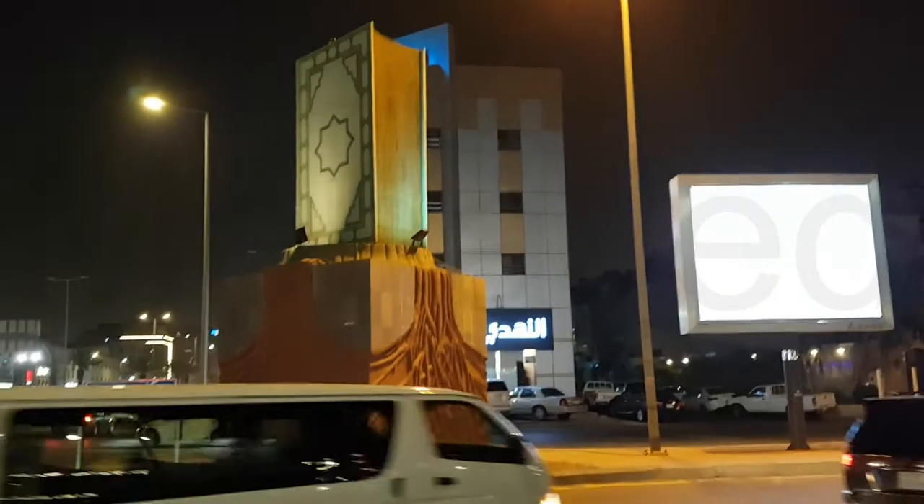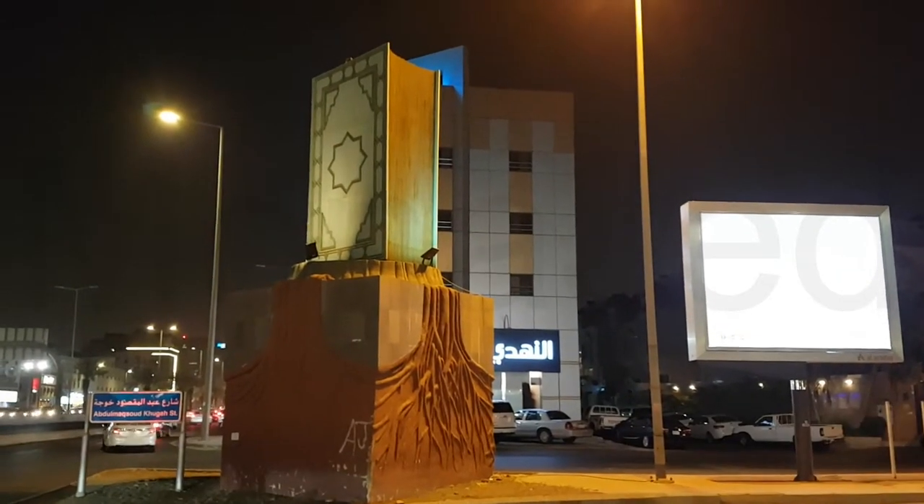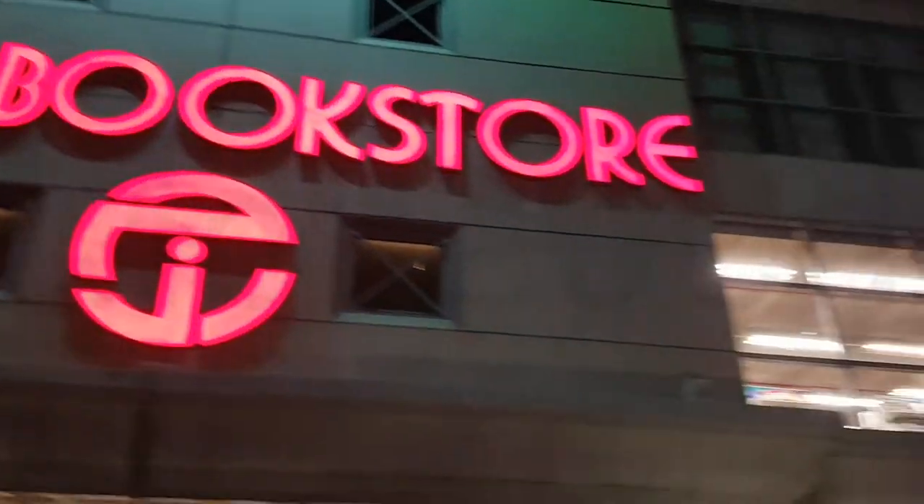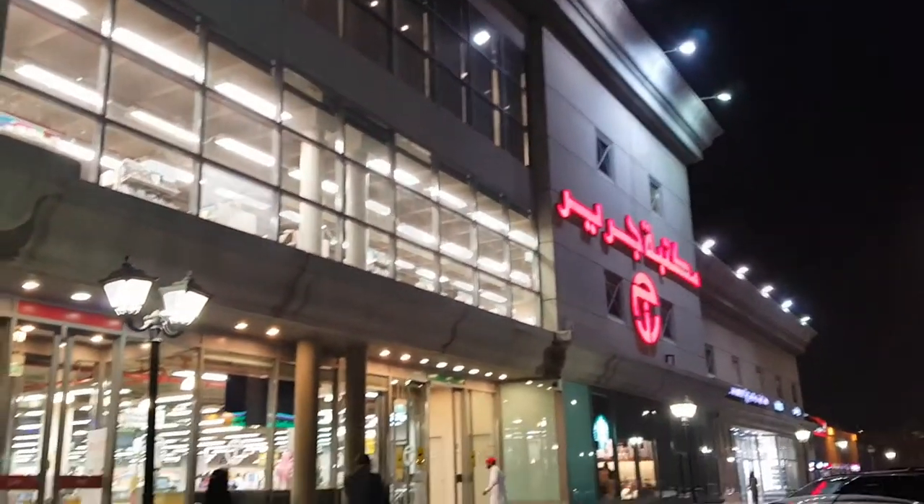This is the Open Art which is next to Javir Bookstore. Tree of knowledge — when the root is deep there is no reason to fear the storm. Here it is: Javir Bookstore in English and in Arabic. Let's go in.